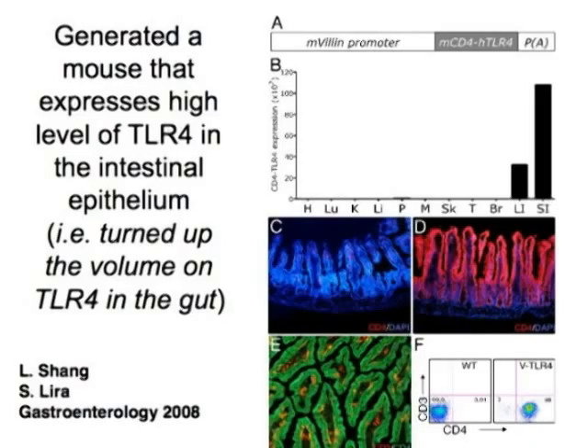In any case, by real-time PCR, the transgene has CD4 on it so we actually stained for CD4. This is the control mouse and this is the transgenic mouse—we get a high level of expression of our transgene throughout the epithelium of the gut. When we do that, we have a mouse where we've turned up the volume on TLR signaling throughout the gut.